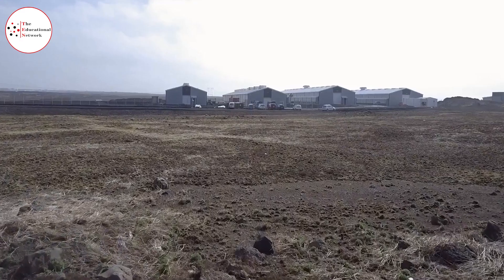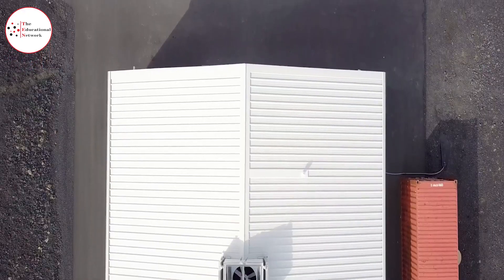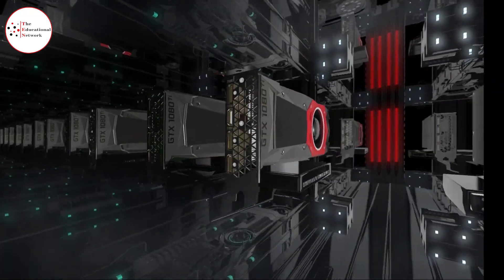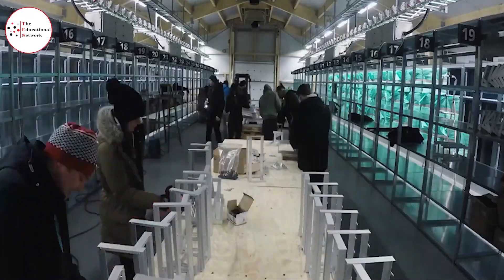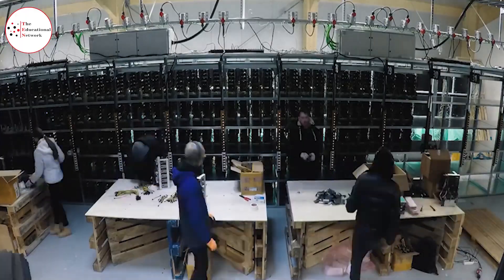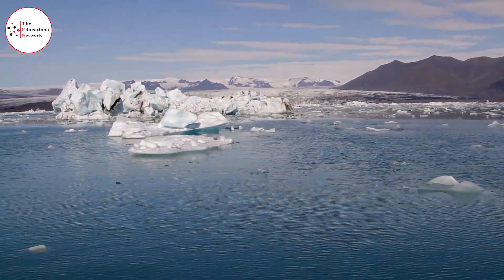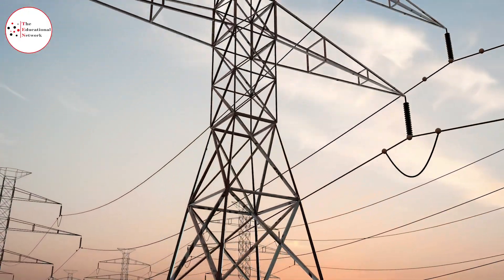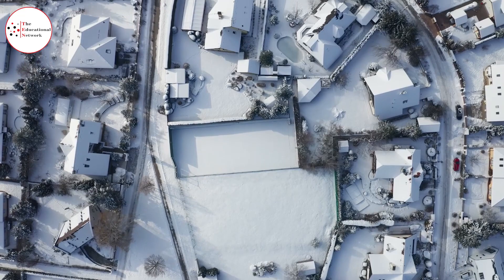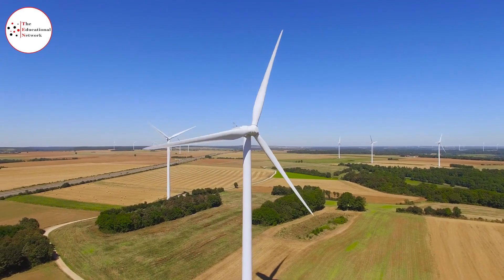Genesis Mining also considered how to optimize production as much as possible, and therefore placed great importance on their building's location. Mining devices can dangerously overheat, and that is exactly why its founders decided to move their farms to some of the world's coldest places — Iceland and Canada. Iceland also offers low electricity prices, which the company takes full advantage of, using more electricity than all of their homes combined, with electric bills running more than a million dollars per month.